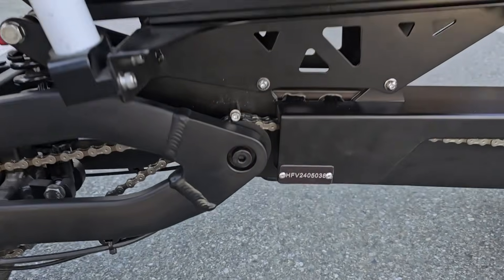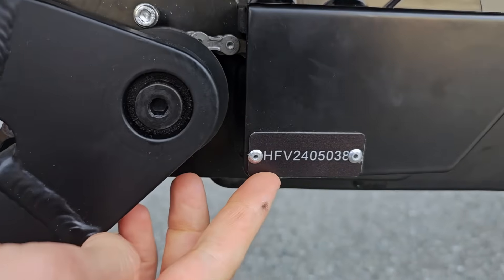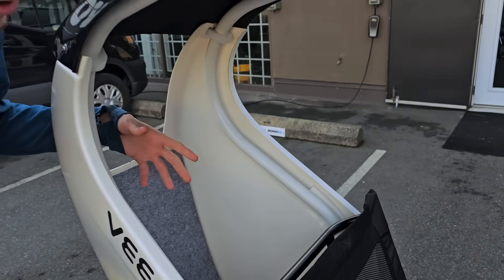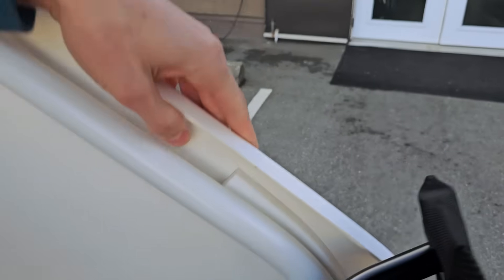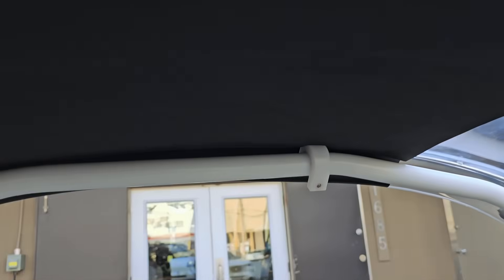We have a serial number plate added here. To continuously improve overall noise, vibration, and harshness reduction, we've also added foam where the roll bars could potentially contact the rear cargo area, making everything nice and solid in the rear.